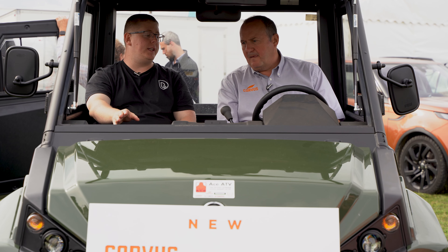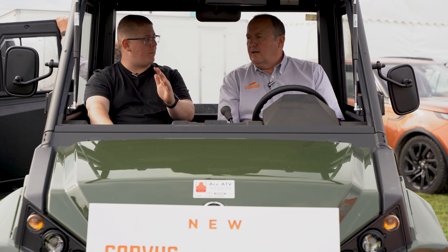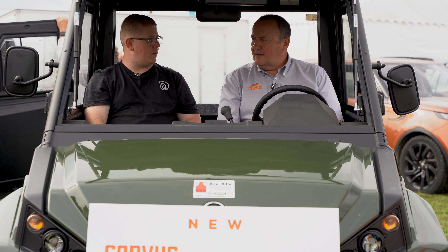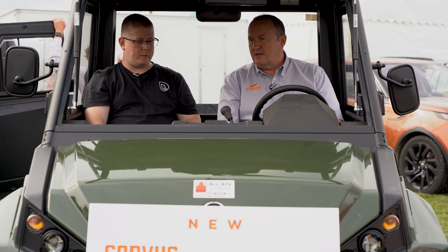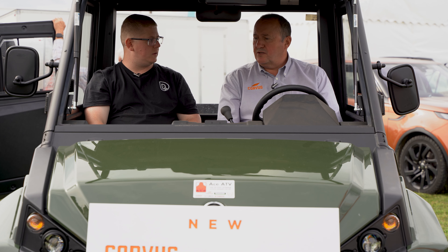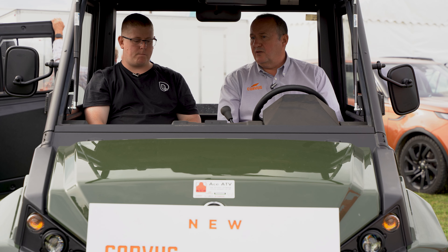We haven't got a Kawasaki or Yamaha engine — we're going with the Yanmar brand. In our opinion Yanmar is the best diesel engine out there, so it was a no-brainer to choose Yanmar, plus there is a long-standing relationship between the parent company of Corvus and the Yanmar organisation.